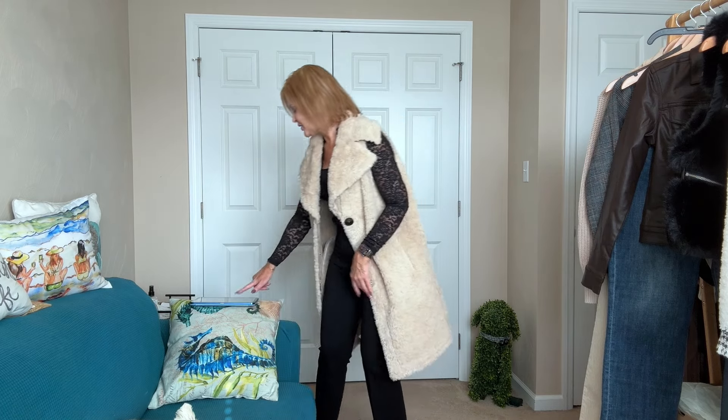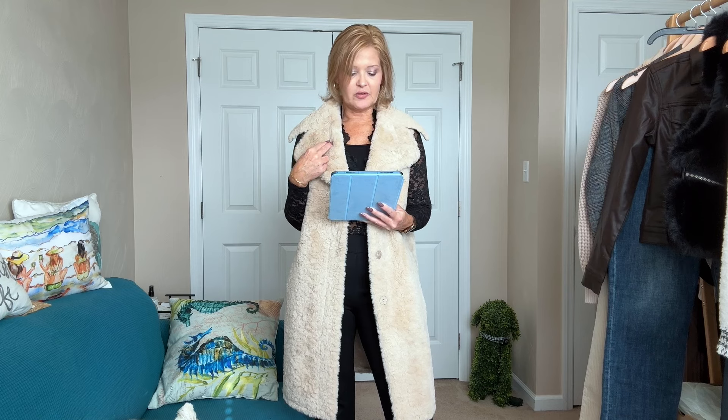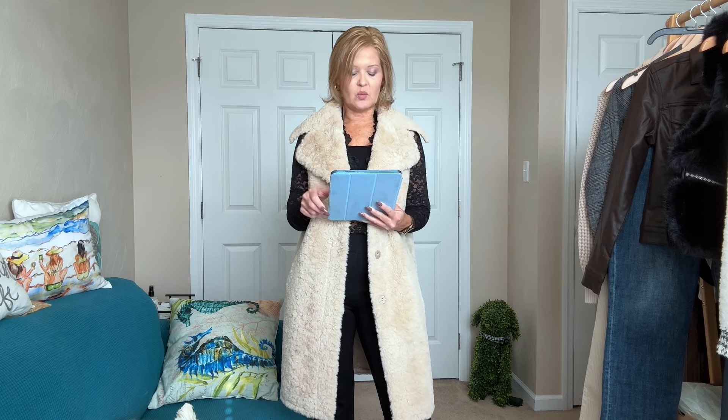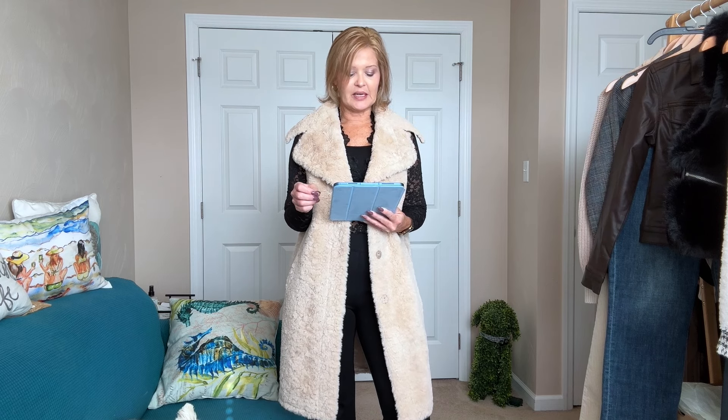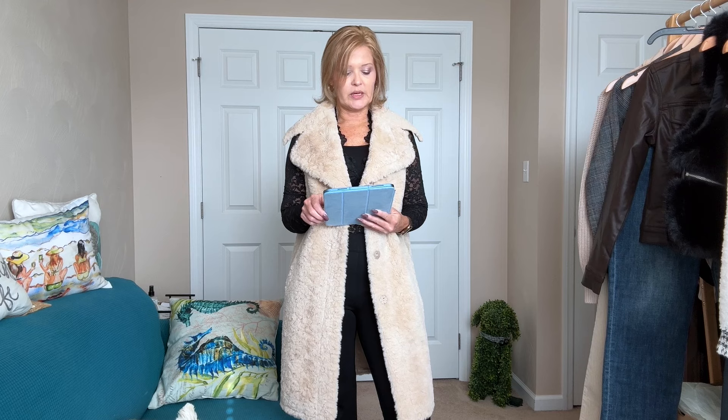For pricing: the Sam Edelman long-line faux fur vest — I'm wearing an extra small — is $129.99. The Spanx Perfect Kick Flare Ponte pant — I always size up in Spanx, wearing a small — is $148. And the Free People All Day Lace Top — I'm wearing an extra small — is $58.